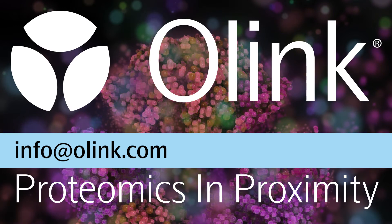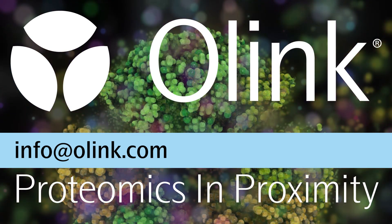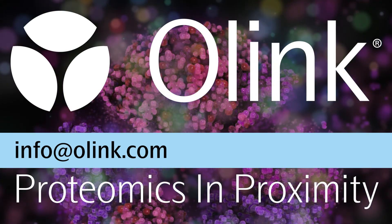Thank you for listening to the Proteomics in Proximity podcast, brought to you by Olink Proteomics. To contact the hosts or for further information, simply email info@olink.com.